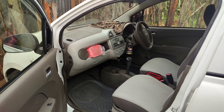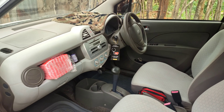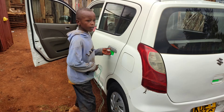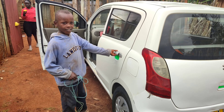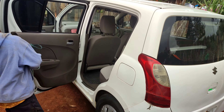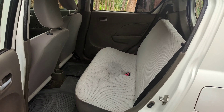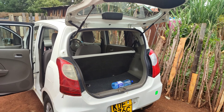First of all, Suzuki Alto is 650cc while Nissan March is 1200cc, so the Nissan March engine is two times stronger than the Suzuki Alto. In terms of fuel consumption, Suzuki Alto will average 18 to 23 kilometers per liter when driving within the city. On long distance, say from Nairobi to Eldoret without traffic, the average can be 30 kilometers per liter — very economical.